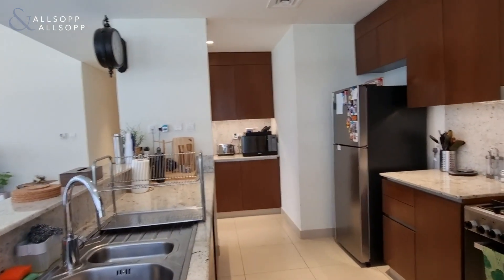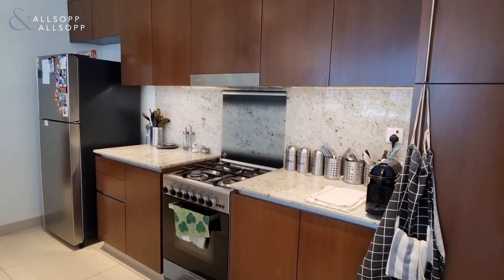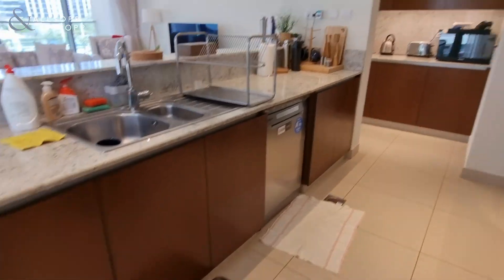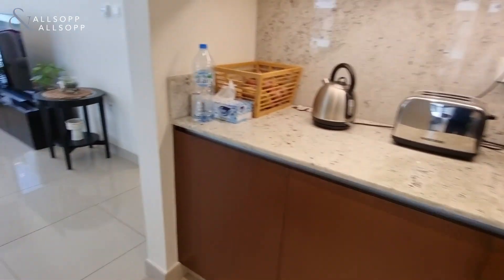Coming back inside, there's lots of cupboard space in these corner units, a 60cm gas cooker, space for a dishwasher, a double fridge freezer on the right, and an amazing coffee station at the end as well.